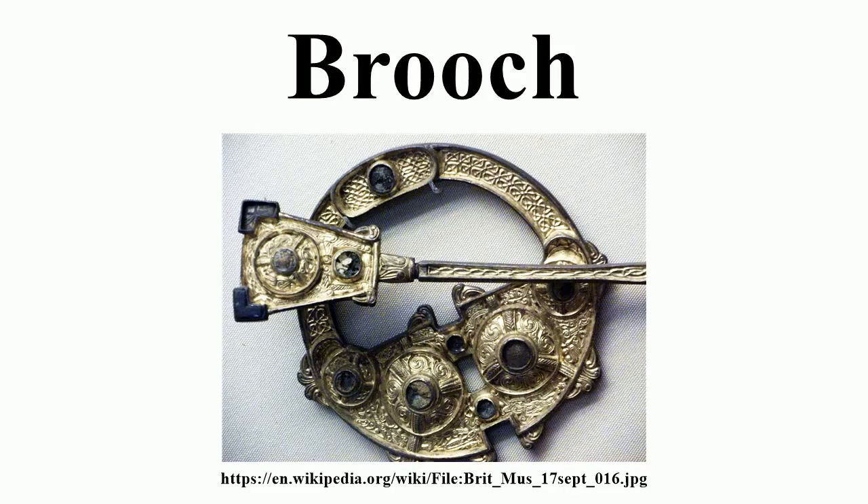Fibulae were shaped somewhat like a large safety pin and were used to hold clothing together. They came in many varieties and held prominent significance for the identity of the wearer, indicating ethnicity and class.